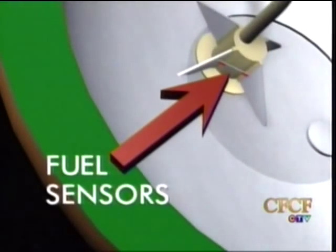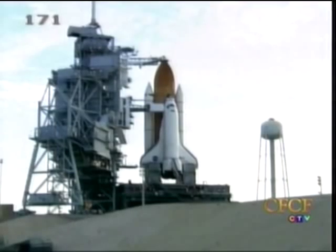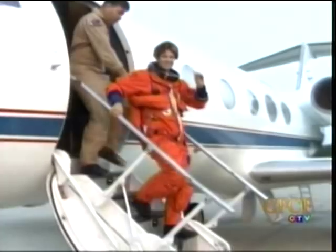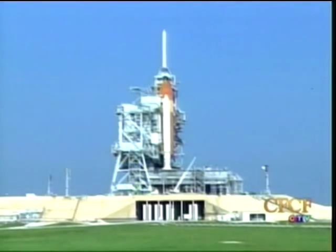The fuel gauge that failed to work during the launch attempt two weeks ago — even if the fuel sensor doesn't work, NASA says it might try to launch anyway. However, they say they will make sure they understand the problem before going ahead. Liftoff is set for 10:39 a.m. tomorrow.